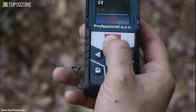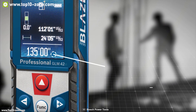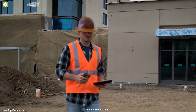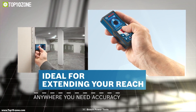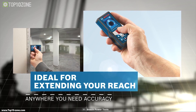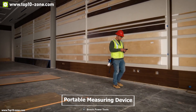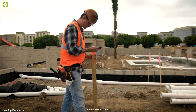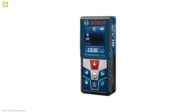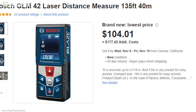It can store up to 20 measurements in its memory and features a real-time measurement mode allowing you to adjust the measurement as you move closer to or further from the target. Weighing only 0.22 pounds, this device is super portable and built rugged with an IP54 rating, making it durable enough to withstand tough conditions at your work site. With excellent reviews and ratings, you can get this device at around $105 online.